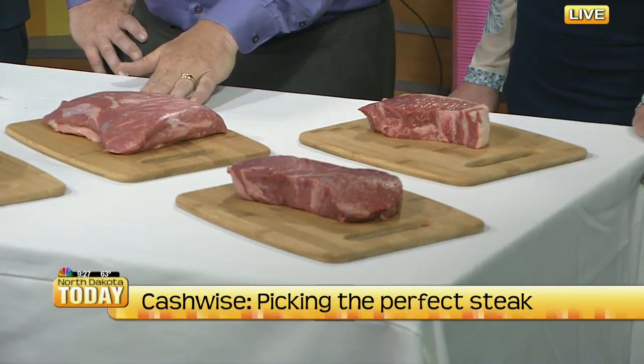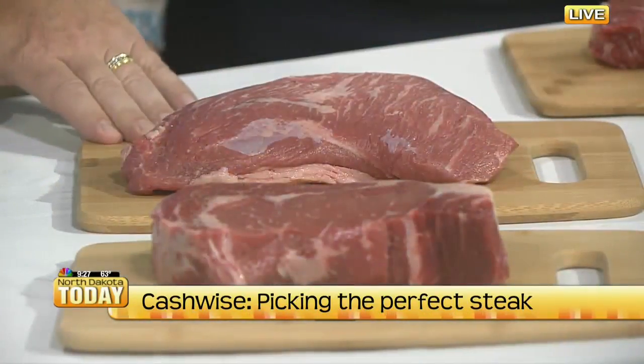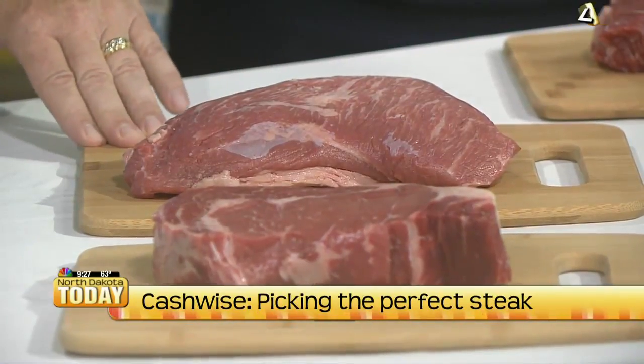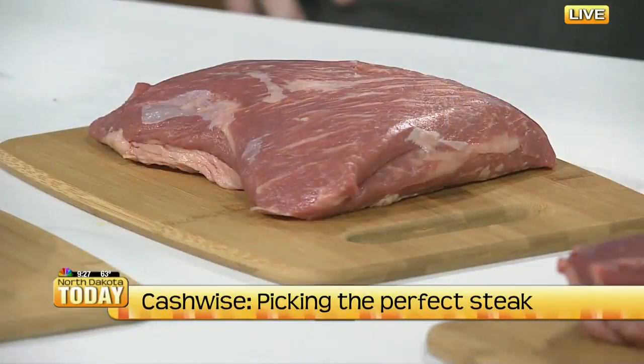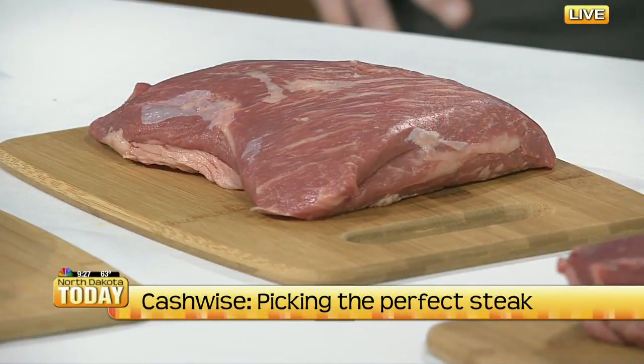And then we have a cut that's a little lesser known — this is called a tri-tip. We brought our backyard barbecue chef along today, so he's cooked up some of these that you can try. This tri-tip is a little bit more unique. You cook it a little bit like a roast, but you can do it on a grill, so you get that nice sear to the outside, but it leaves a real tender taste inside with lots of good flavor.